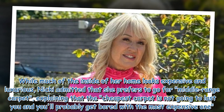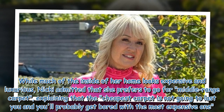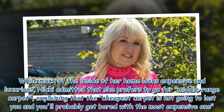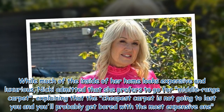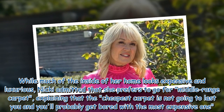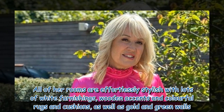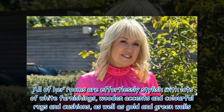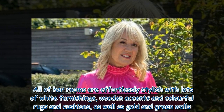While much of the inside of her home looks expensive and luxurious, Nikki admitted that she prefers to go for middle-range carpet, explaining that the cheapest carpet is not going to last you and you'll probably get bored with the most expensive one. All of her rooms are effortlessly stylish with lots of white furnishings, wooden accents, colorful rugs and cushions, as well as gold and green walls.